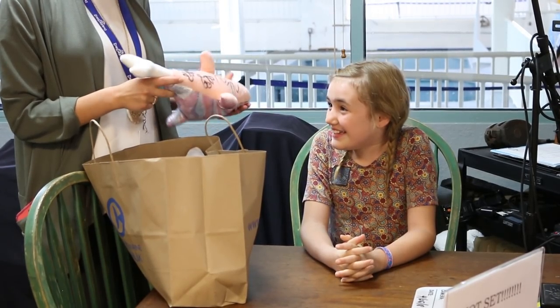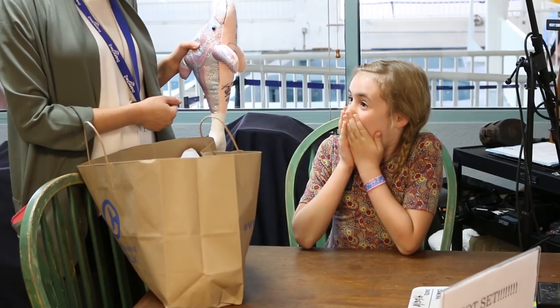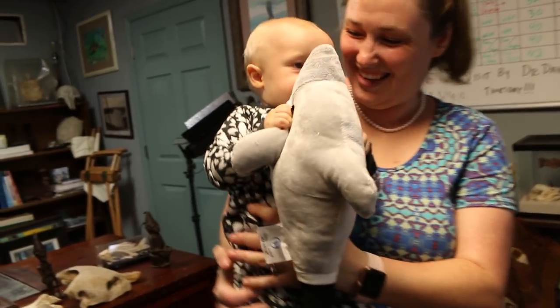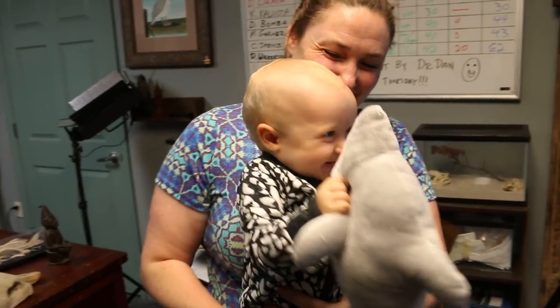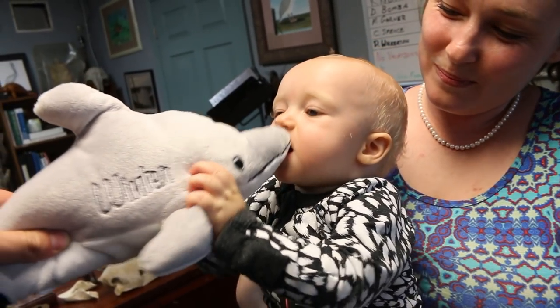Thank you — this is pretty special. It has some signatures on the bottom and those are from the actors in the Dolphin Tale movies. This is as big as you! You want to give Winter a kiss? I got the movies for you guys!